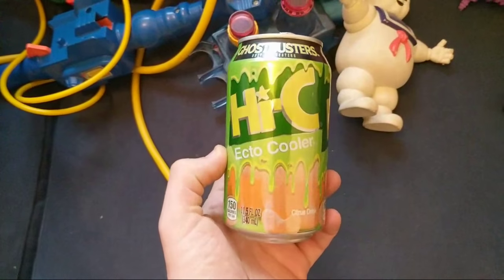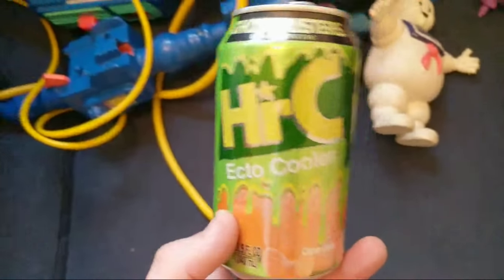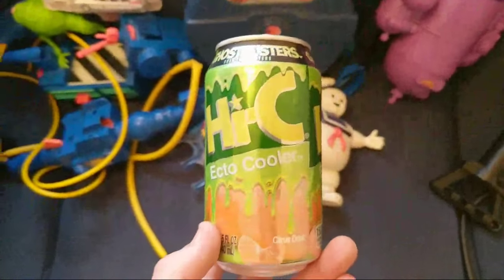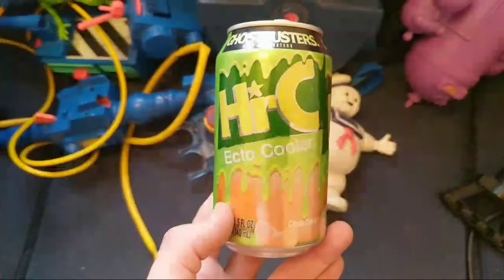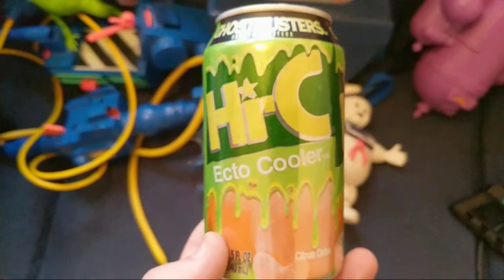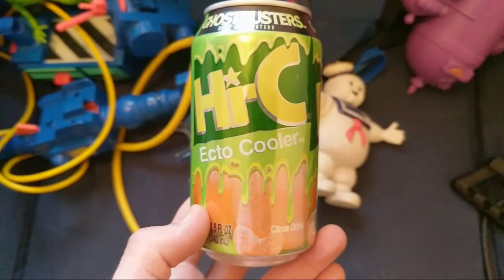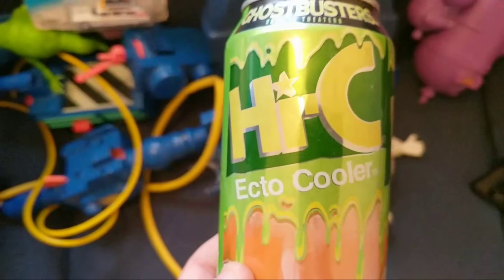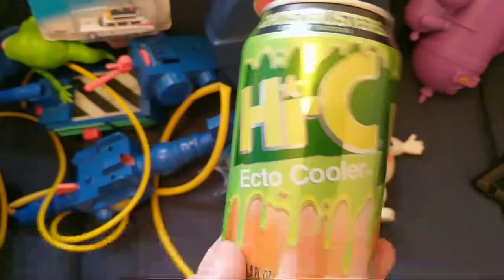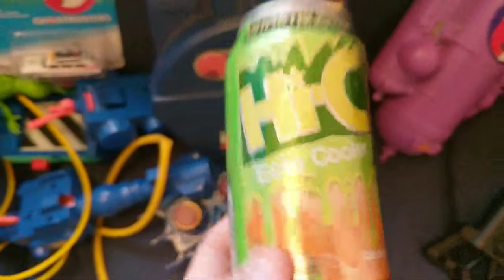Ecto Cooler - huge thing in America. When I finally got my hands on a tin, thanks to a guy called Dan Curley who helped bring it back in the first place. My dream job is being a Ghostbuster - if you check out our channel you can see my solo show where I talk about being a ghost hunter and going around the UK. It's called 'Ariel Ghostbuster.' This drink tastes like the can of orange squash you got on a sports day - if you have it with vodka, even lovelier.